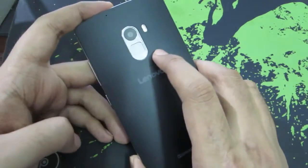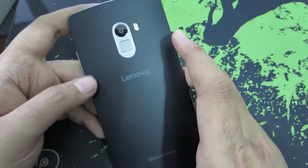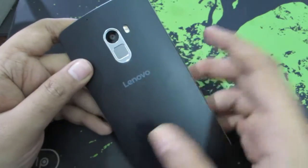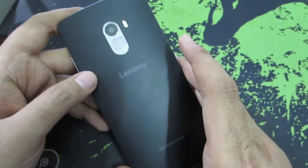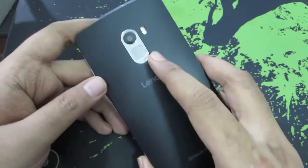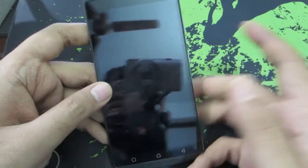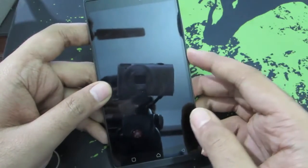If Lenovo releases the APIs for the fingerprint scanner, then you might find applications that you can use to block apps using the fingerprint scanner. And even if this device is upgraded to Android Marshmallow, third-party applications will be able to use the fingerprint scanner. So you basically have to wait for Lenovo to release the APIs or wait for the Marshmallow update to take full advantage of the fingerprint scanner.